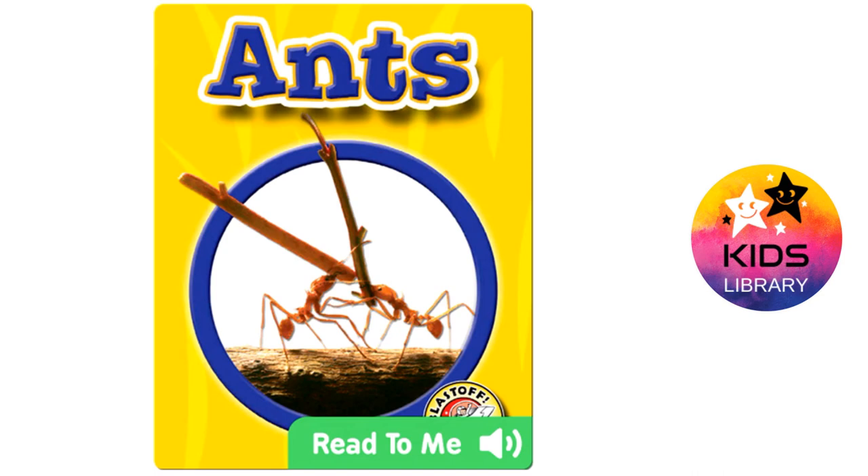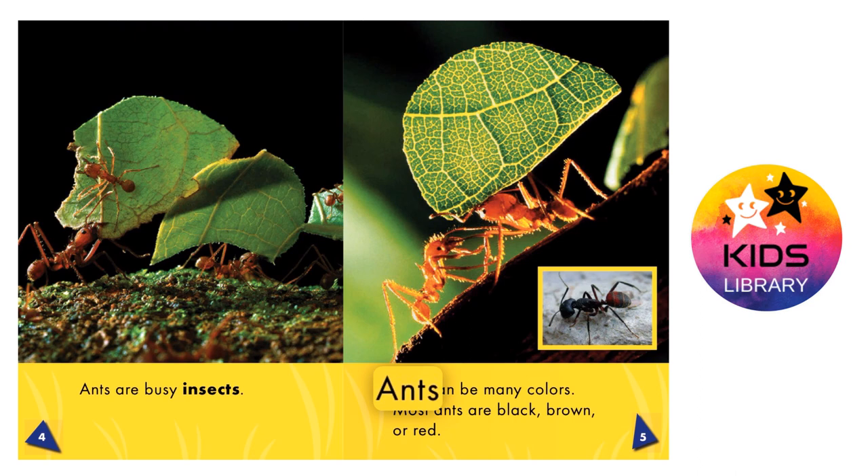Ants. What is an ant? Ants are busy insects. How does an ant look?